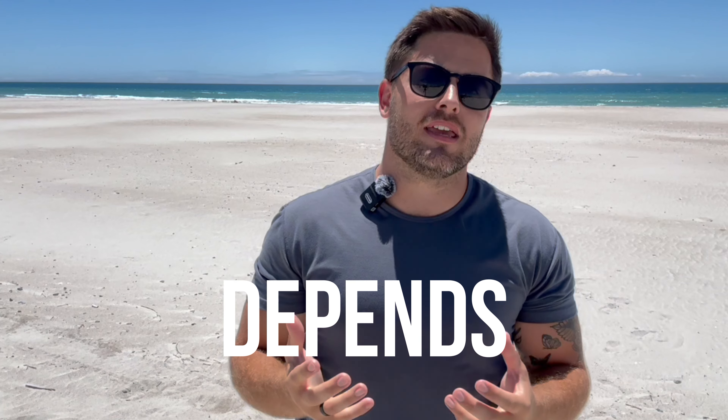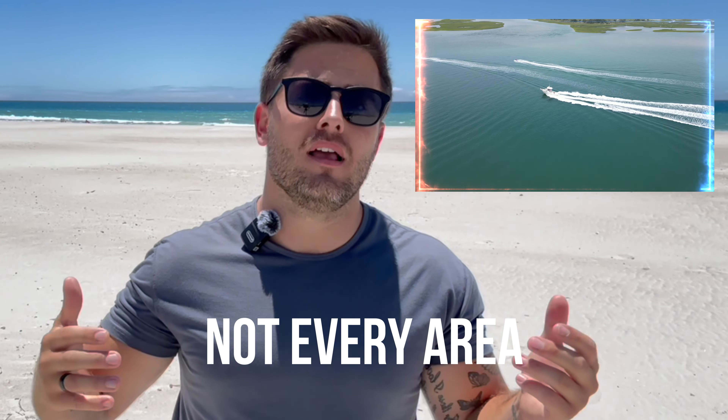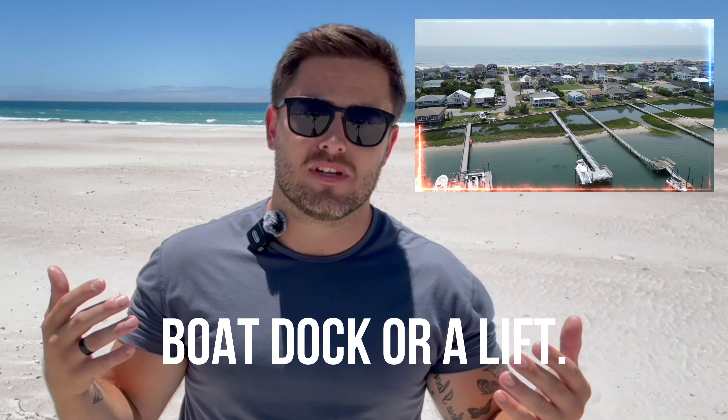I always tell my clients that the part of Topsail Island they're going to want to live on really depends on their lifestyle. Are you a boater? Do you have a boat? Do you want a dock? Because that's going to tell you what part of the island you're going to live on. Not every area has a boat dock or a lift. So if you're on the beach side, you're going to have to pay for some boat storage. But if you're on the Sound or the Intracoastal, you may have a boat slip you can utilize for your boat.